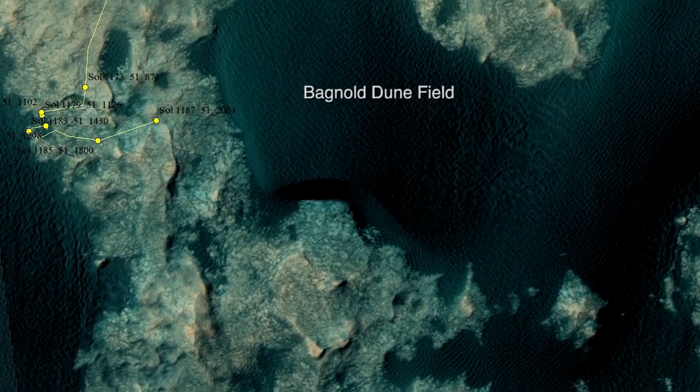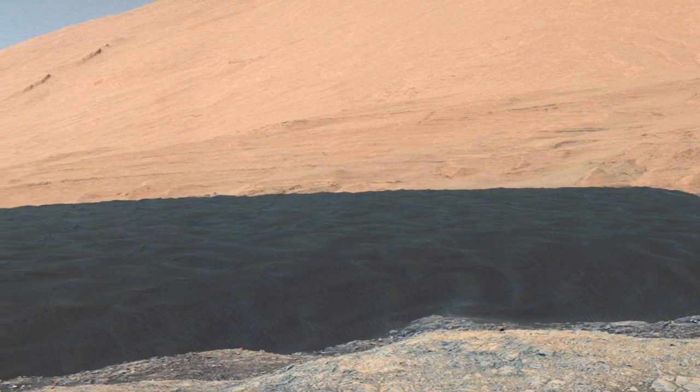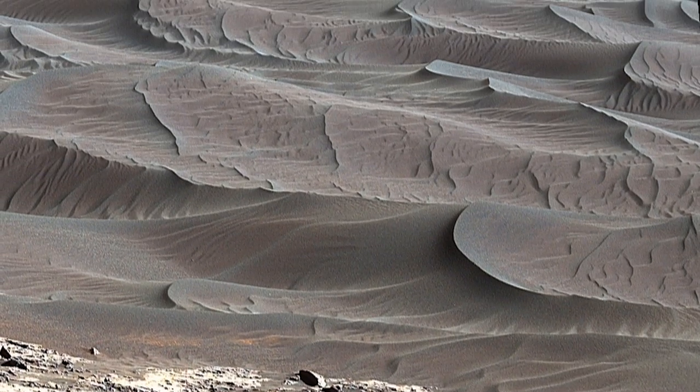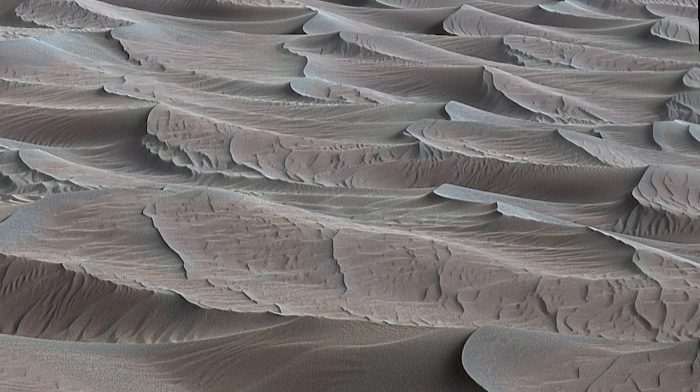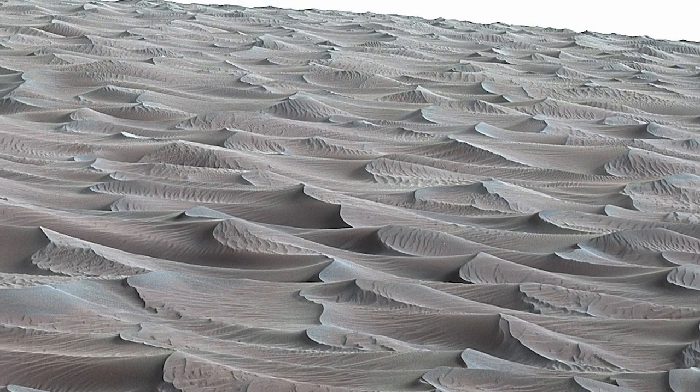Curiosity is now roving through the Bagnold Dune Field on lower Mount Sharp. This huge field of sand dunes stands between the rover and the higher levels of the mountain. Sand dunes form as wind bounces sand grains across the ground. Dunes are common on Earth, but this is the first investigation of an active sand field on another planet.